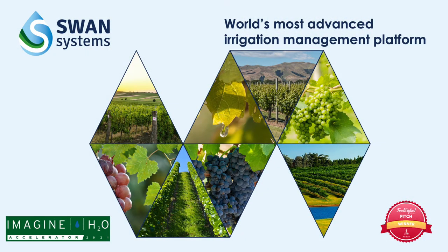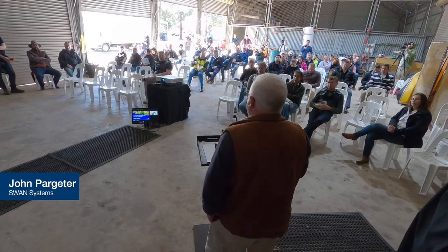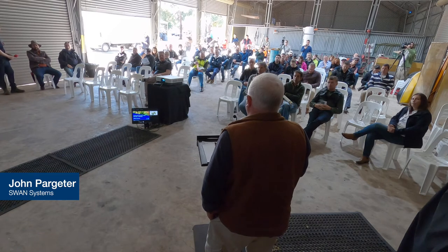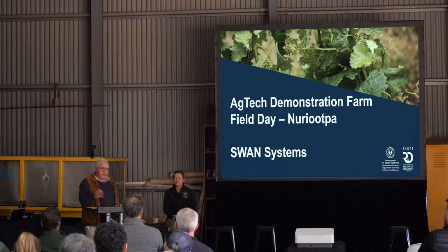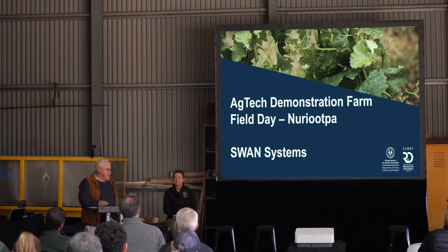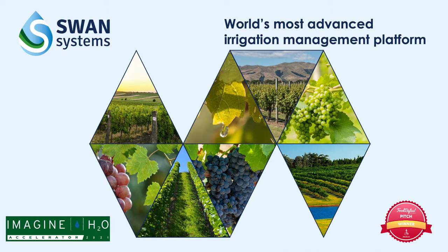Thank you Nicky and thank you Pursa for putting today on. It's really great to get out in the field and actually demonstrate some of this ag tech being used here and other ag tech farms. Nigel's stolen most of my thunder today about Swan Systems, so I'll keep it brief, but effectively Swan Systems is a complete irrigation and nutrient management system.